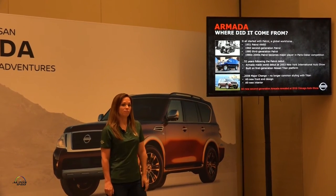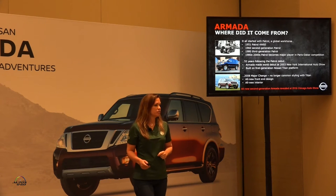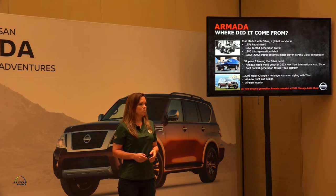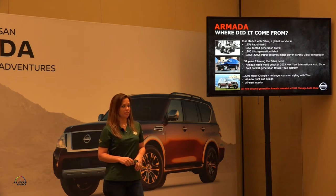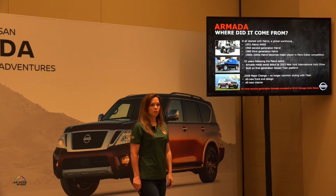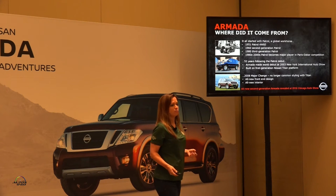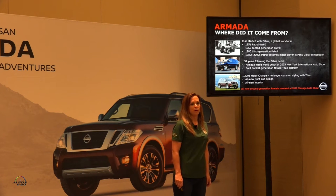Where does this come from? Our first generation Armada was based on the Nissan Titan. Our second generation on the Nissan Patrol. In 1951, we launched our first Patrol to become a global workhorse — the 4W60 series. The second generation was nine years later, and the third generation in 1980. That's really when we got into the Paris-Dakar competition and got its nameplate for being an off-road capable truck.